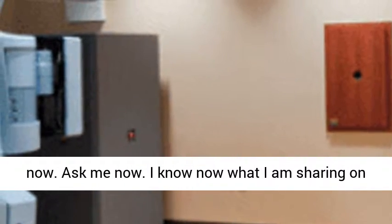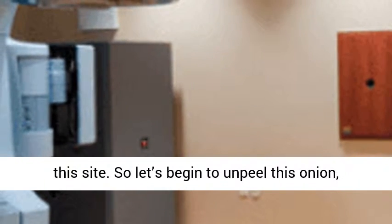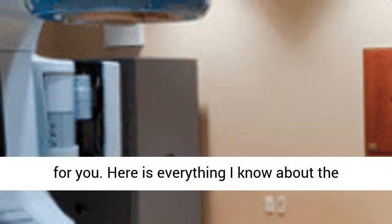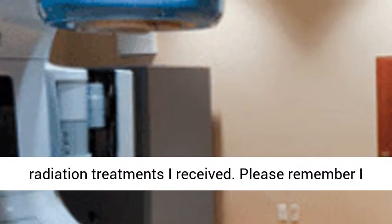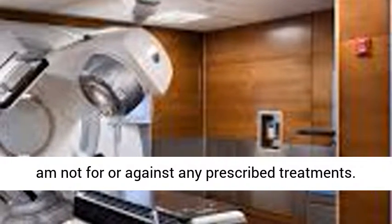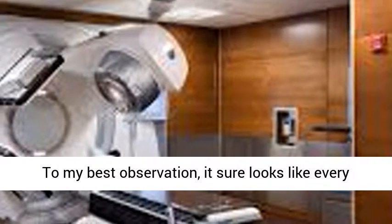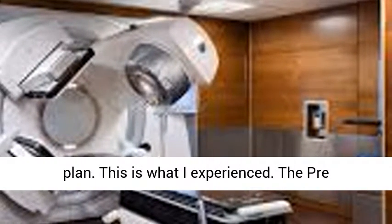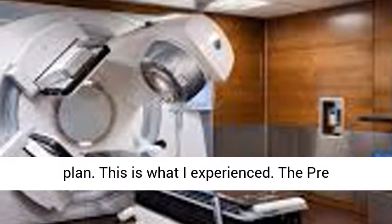So what about now? Ask me now. I know now what I am sharing on this site. So let's begin to unpeel this onion for you. Here is everything I know about the radiation treatments I received. Please remember I am not for or against any prescribed treatments. To my best observation, it sure looks like every patient has their own diagnosis and treatment plan. This is what I experienced.